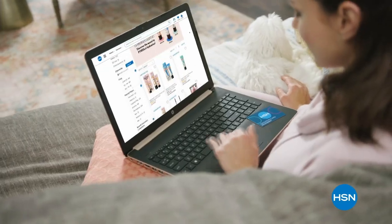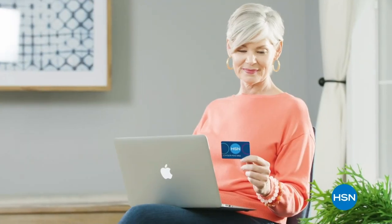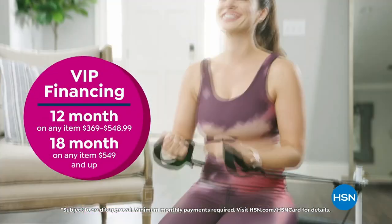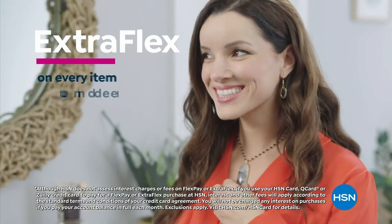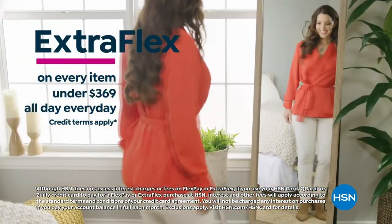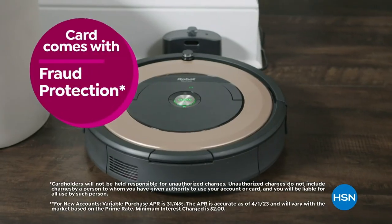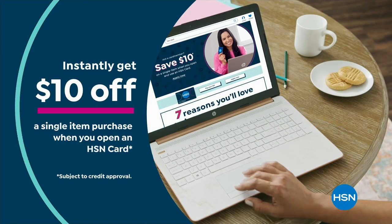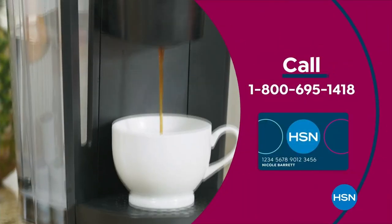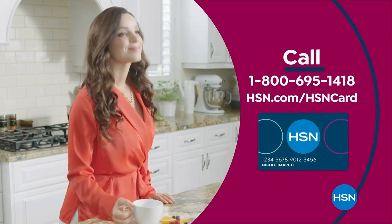Get the best deals on the things you love with the HSN card. As an HSN card VIP you'll get all kinds of perks like VIP financing on so many items, plus extra flex on every item under $369 all day every day, and at least eight VIP savings events a year. Includes fraud protection and there's no annual fee. Apply now and instantly get $10 off when you're approved. Call 1-800-695-1418 or visit hsn.com/hsncard.